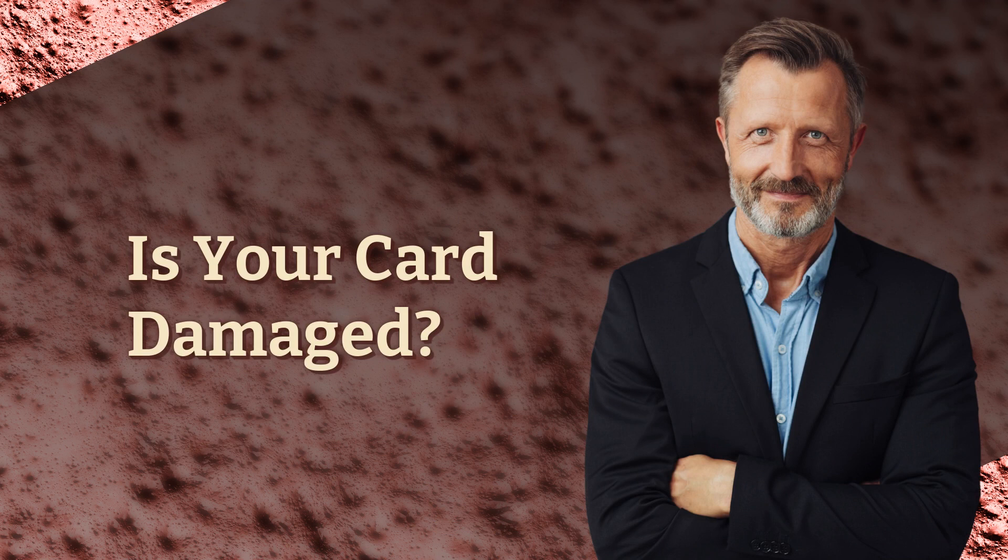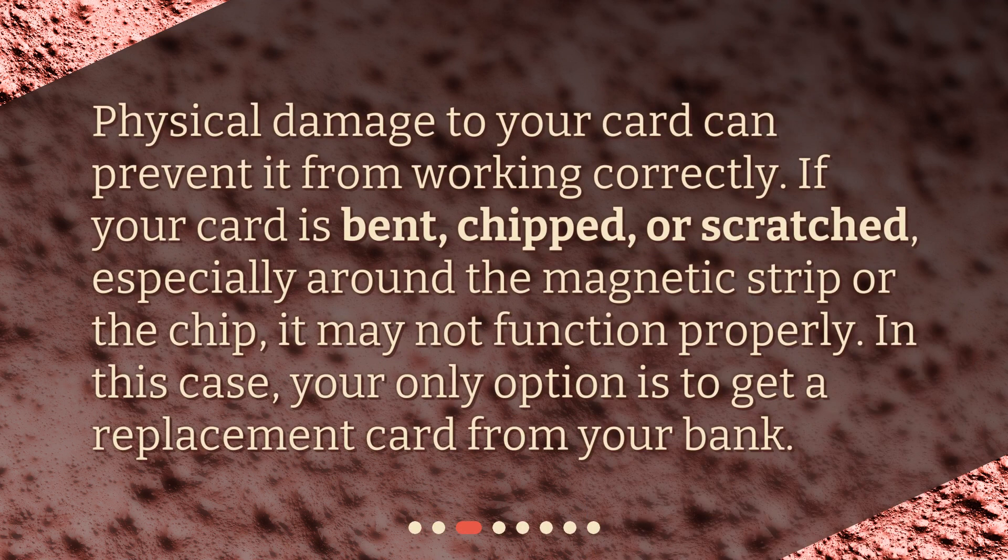Is your card damaged? Physical damage to your card can prevent it from working correctly. If your card is bent, chipped, or scratched, especially around the magnetic strip or the chip, it may not function properly. In this case, your only option is to get a replacement card from your bank.